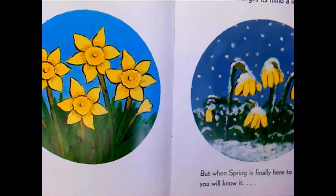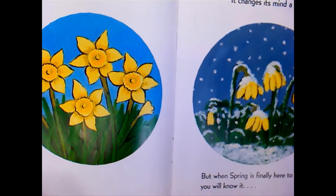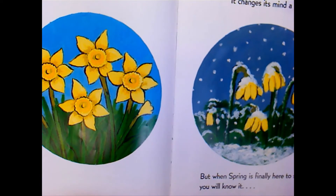Spring can come quickly or slowly. It changes its mind a lot. But when spring is finally here to stay, you will know it.